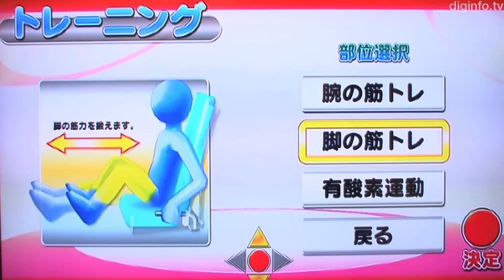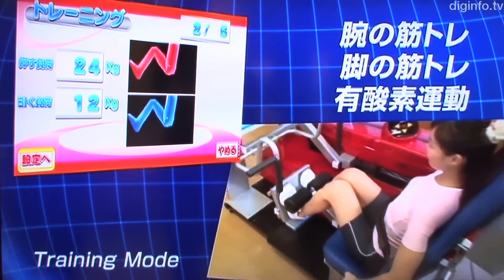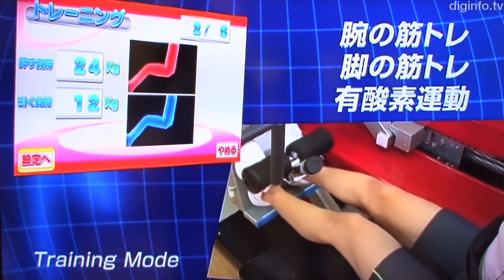In this way, the Smart Trainer serves as an indicator of all-round body functioning, including strength, stamina, and coordination.